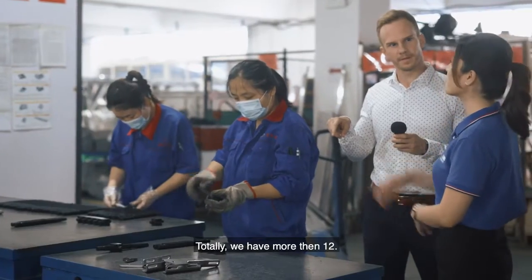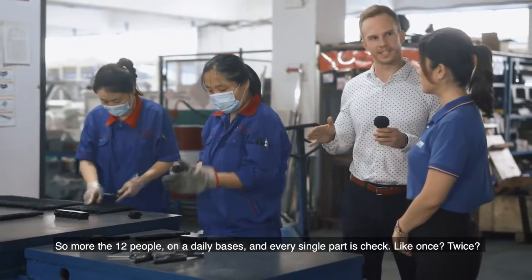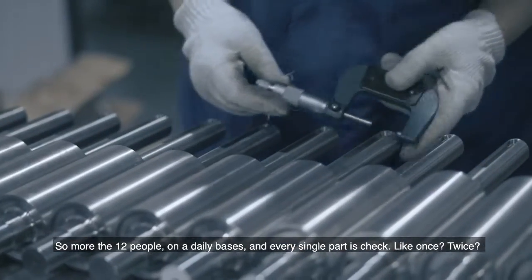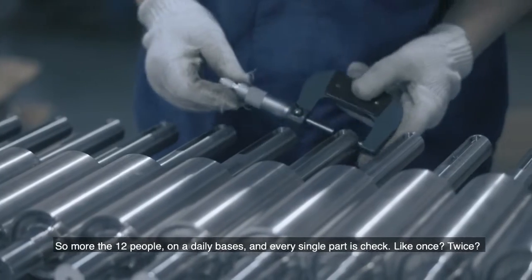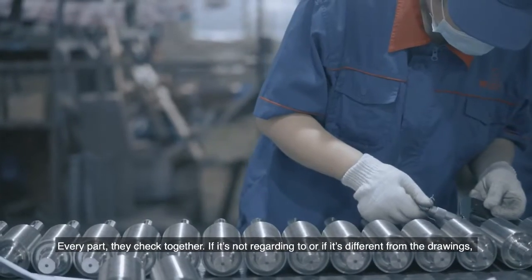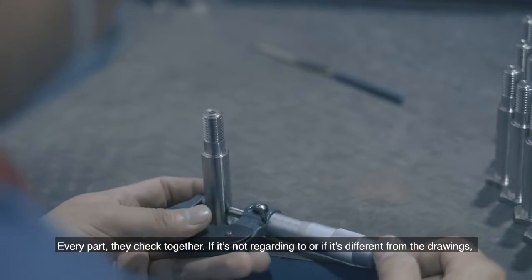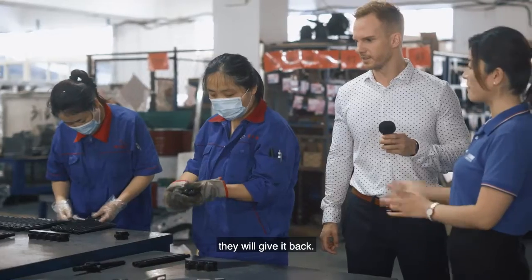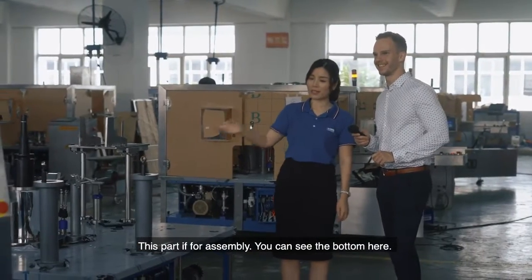How many employees do you have here? In total we have more than half — more than 500 people on a daily basis. Every single part is checked. If it's not according to the drawings, they will send it back. This part is for the assembly.